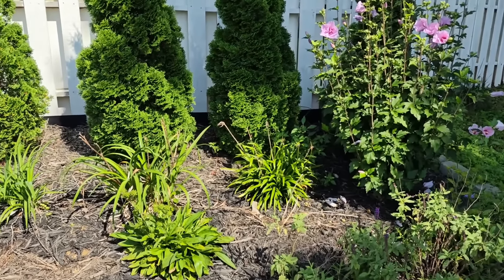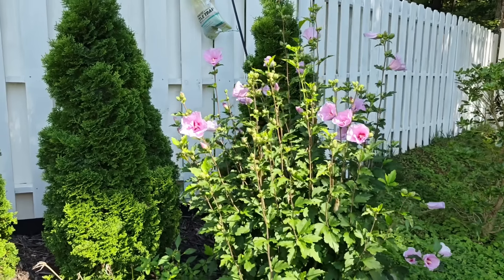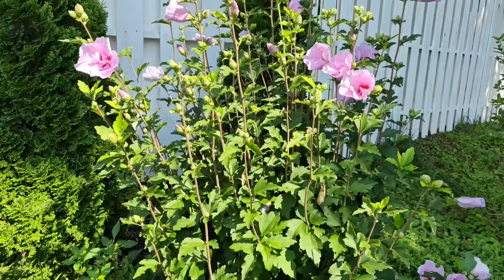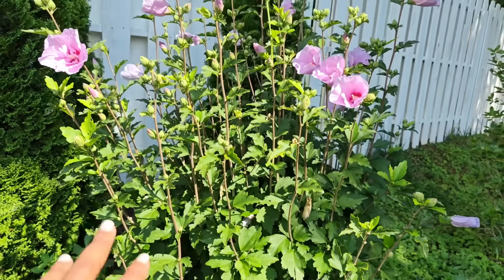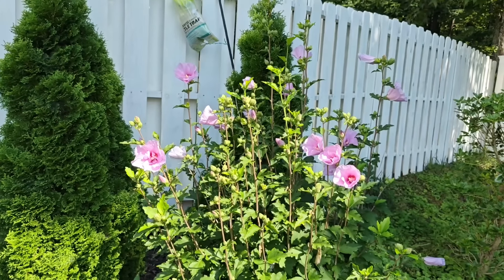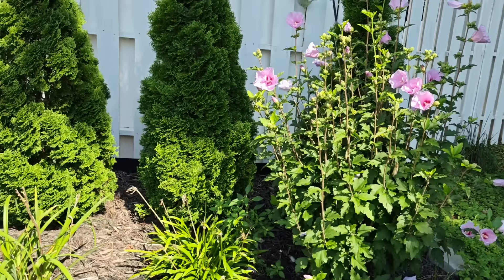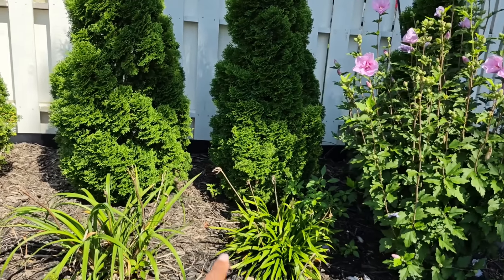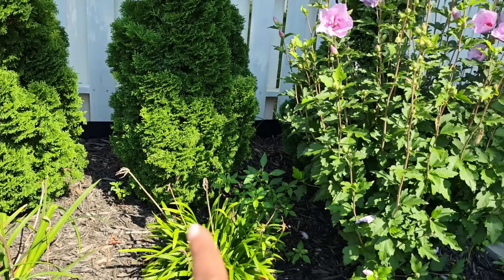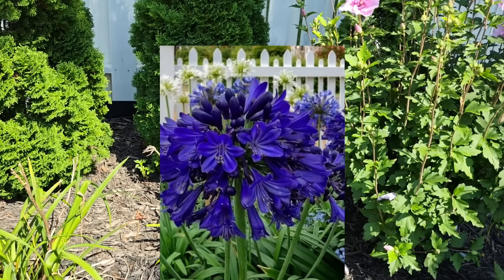Last but not least on this bed — the star of the show right now — is my Rose of Sharon. This one is Pink Chiffon and it has been blooming all summer long. The buds started down here, those have all bloomed, and now the ones towards the top are starting to come out. I'm so loving this shrub — I love the shape, the height, and the way it anchors the end of this bed. Beside it I have a Midnight Twilight agapanthus with a gigantic weed behind it that blooms pretty dark purple blooms.